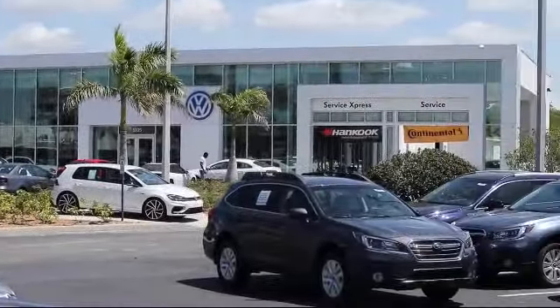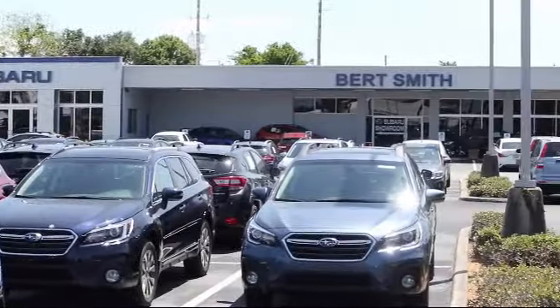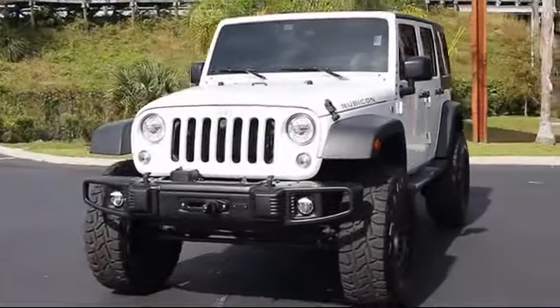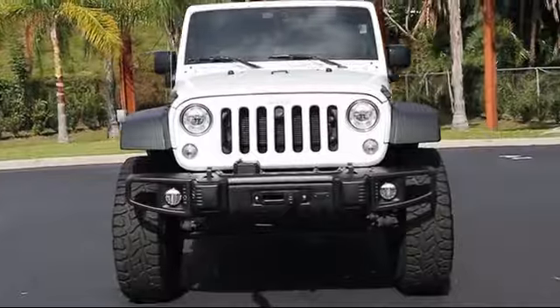Welcome to Burt Smith Automotive, and here's a look at another one of our great vehicles from our inventory. It comes equipped with a 3.6 liter V6 24 valve VVT engine.